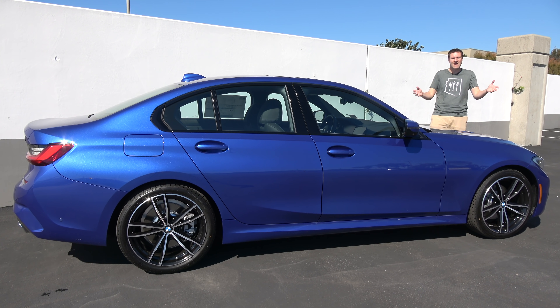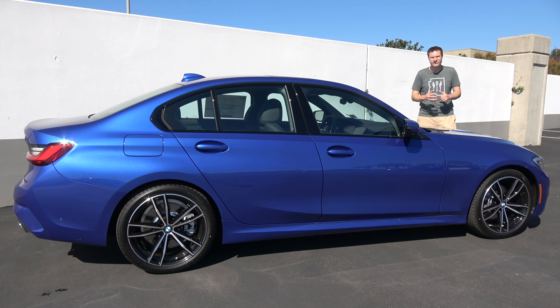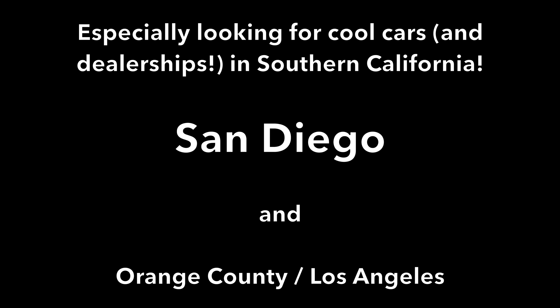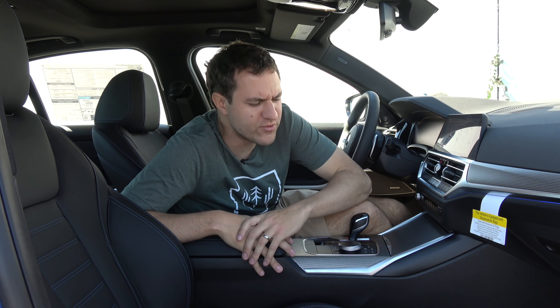Today I'm going to take you on a tour of it, showing you all the quirks and features, then get it out on the road and drive it, and then give it a Doug Score. I'm going to start the quirks and features of the new 3 Series with a rather quirky feature called Backup Assistant.